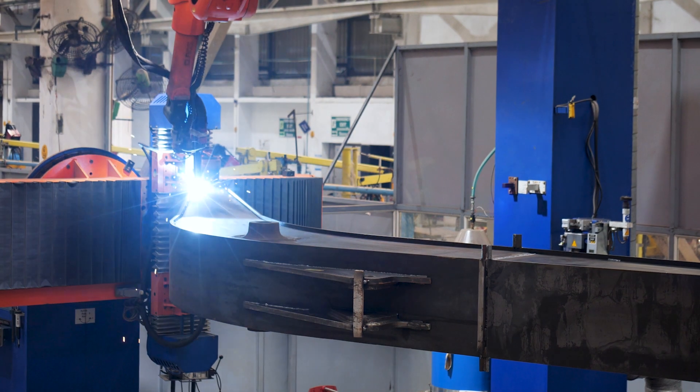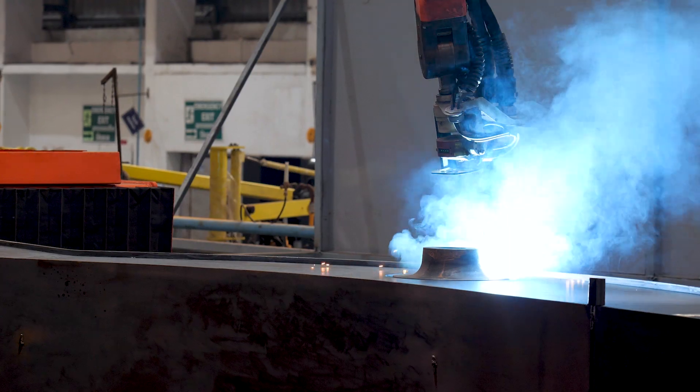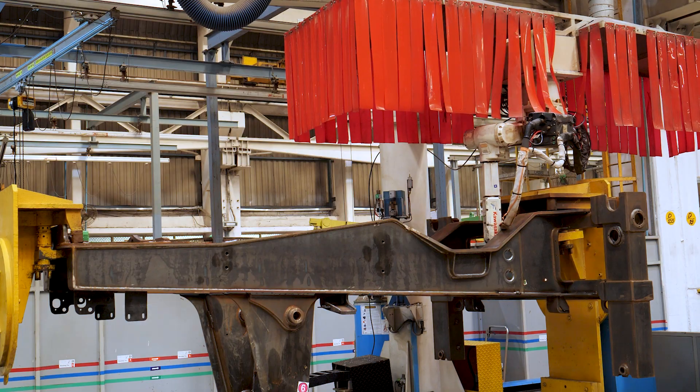This world-class technology helps in giving the welding joints of the Excavator their long-lasting strength and robustness.